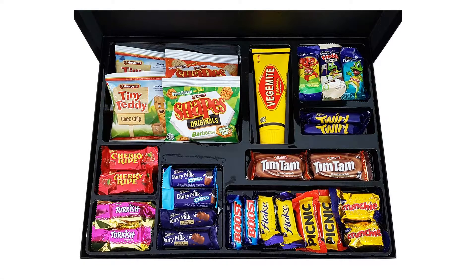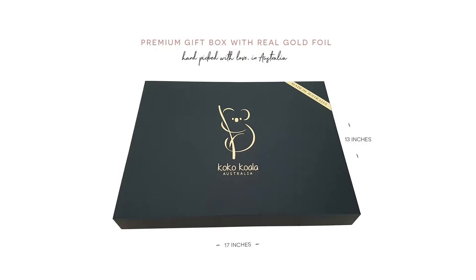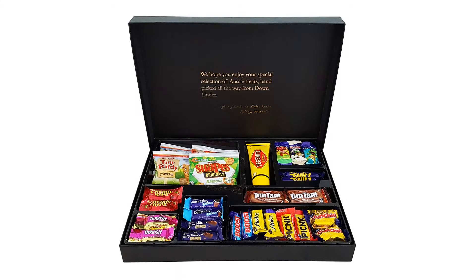1x Vegemite, 145g full-size tube. 2x Tim Tam Cookies — the world's most popular cookie: two layers of chocolate malted biscuit, separated by a light chocolate cream filling, and coated in a thin layer of textured chocolate.